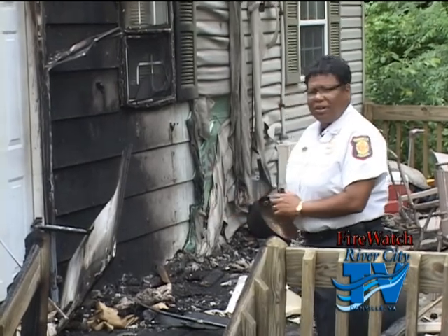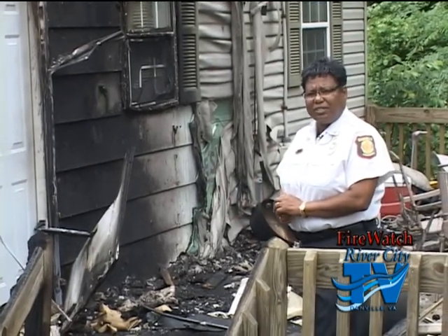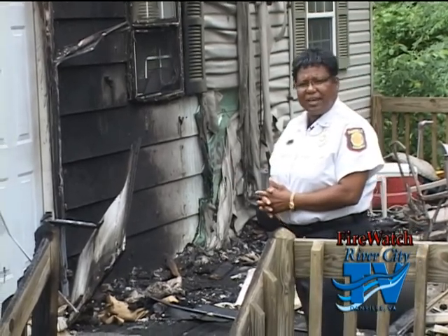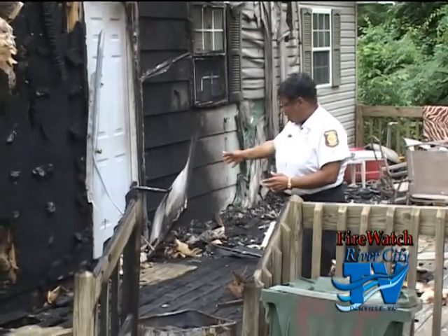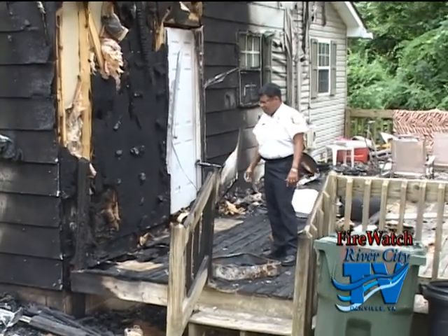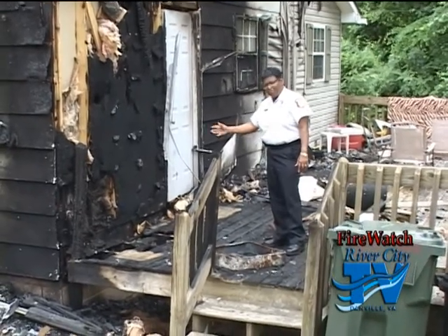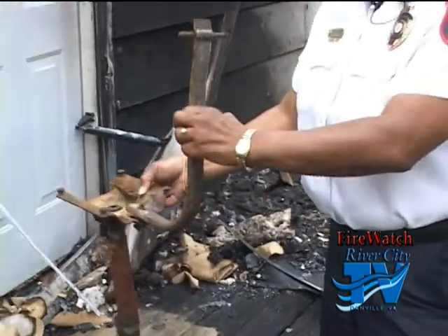Now I'm standing at one of the homes we had. The cause of this fire was discarded smoking material. One of the occupants here had been smoking a cigarette and he came out and just threw it out. There was a chair sitting in this area with some clothing and other items, and apparently he may have thought he put it out, but the cigarette did not go out. It completely burned the chair up.